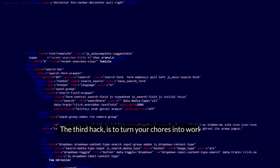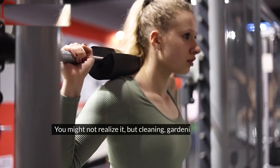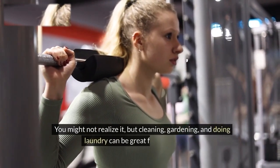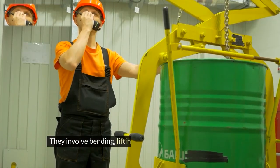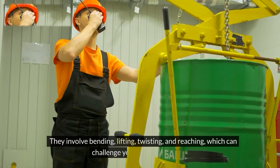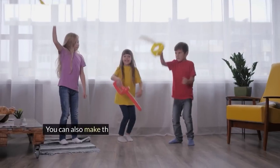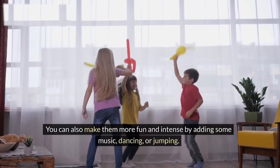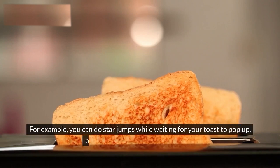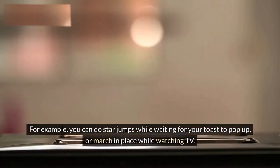The third hack is to turn your chores into workouts. You might not realize it, but cleaning, gardening, and doing laundry can be great forms of exercise. They involve bending, lifting, twisting, and reaching, which can challenge your muscles and joints. You can also make them more fun and intense by adding some music, dancing, or jumping. For example, you can do star jumps while waiting for your toast to pop up or march in place while watching TV.